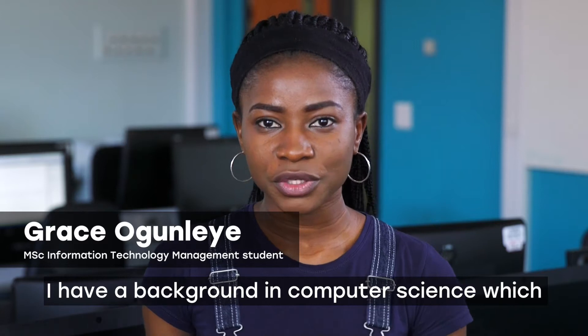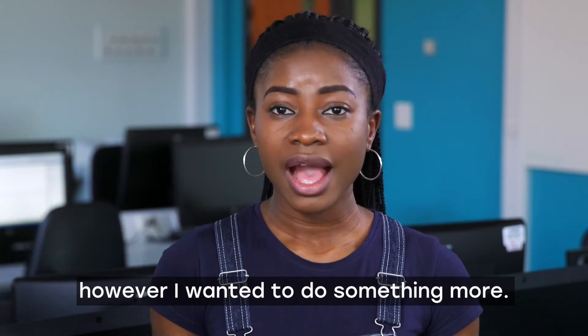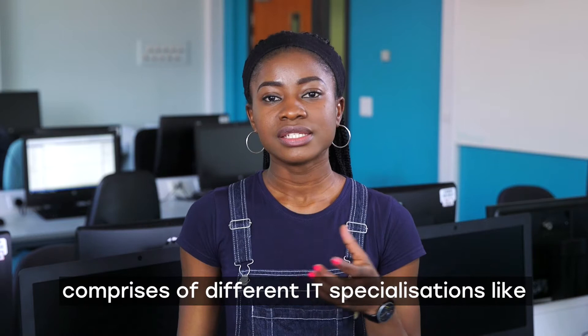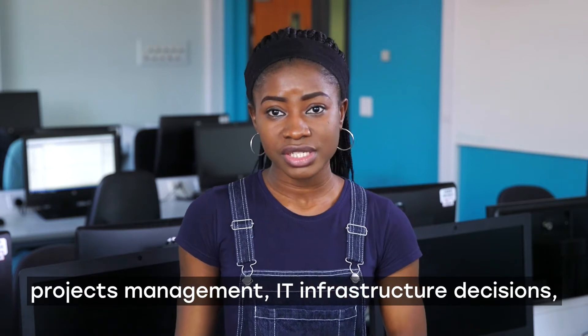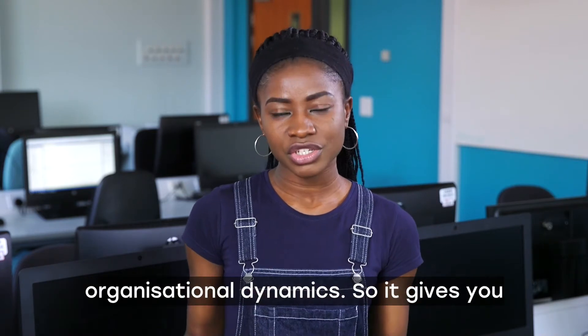I have a background in computer science which focused mainly on software development, however I wanted to do something more. I found out that the course IT management comprises of different IT specialisations like projects management, IT infrastructure decisions, logical database development and organisational dynamics.